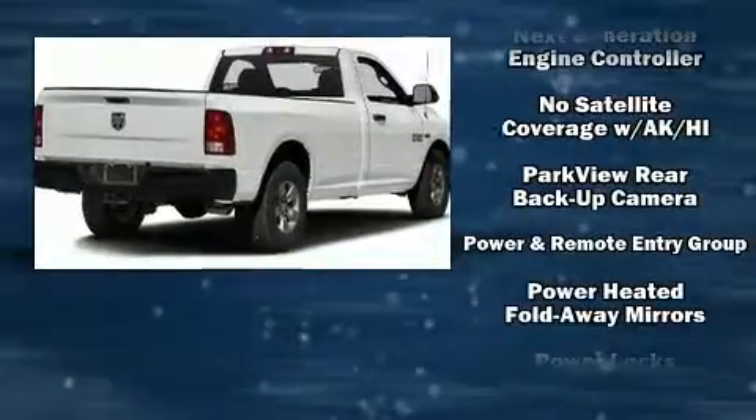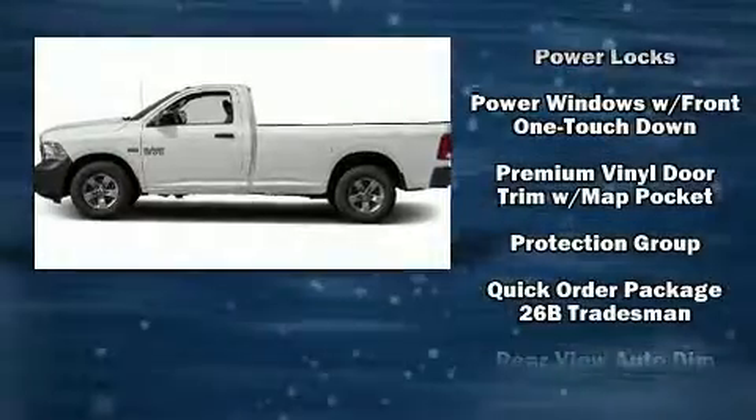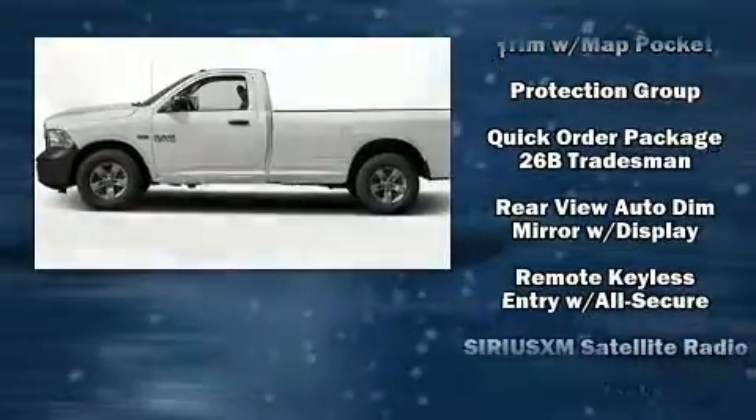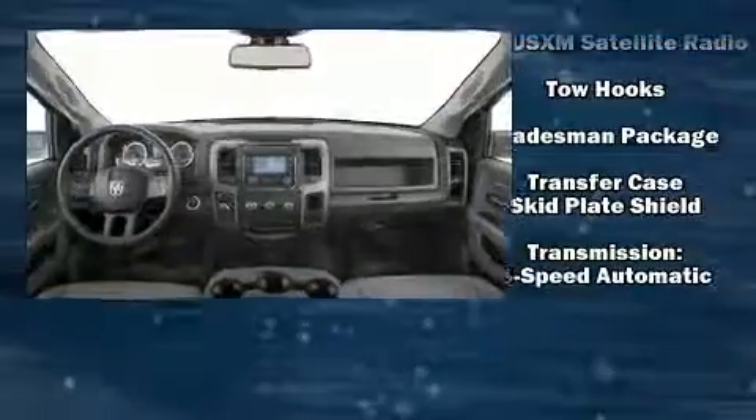Additional safety features include traction control, brake assist, a panic alarm, and four-wheel disc brakes with ABS. Electronic stability control ensures solid grip atop the road surface, no matter how challenging the driving conditions.